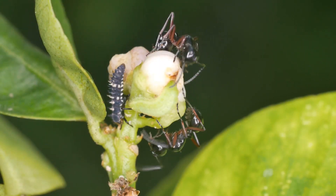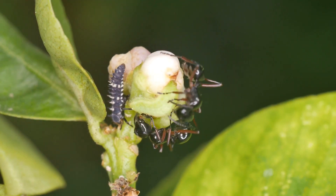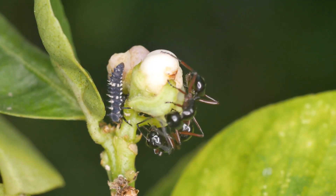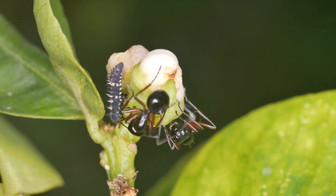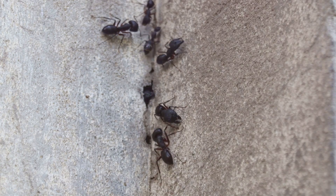The intricate relationship between black carpenter ants and their surroundings highlights the interconnectedness of species within an ecosystem. Their presence contributes to the overall health and balance of the natural world.